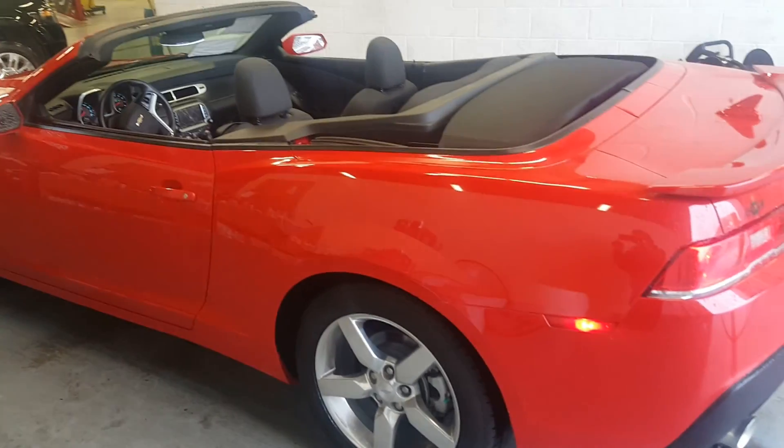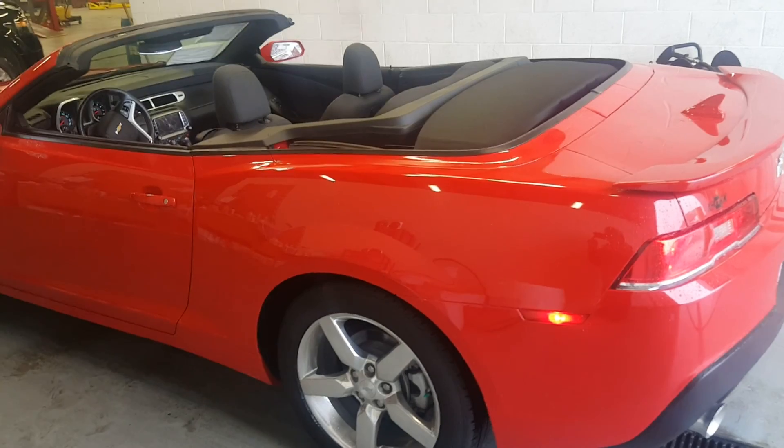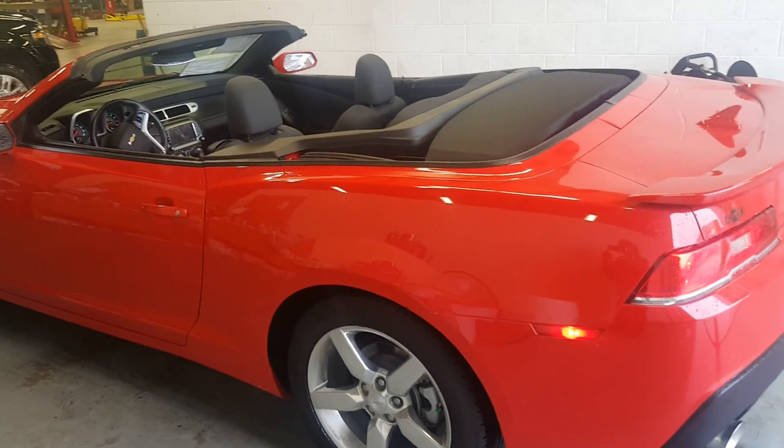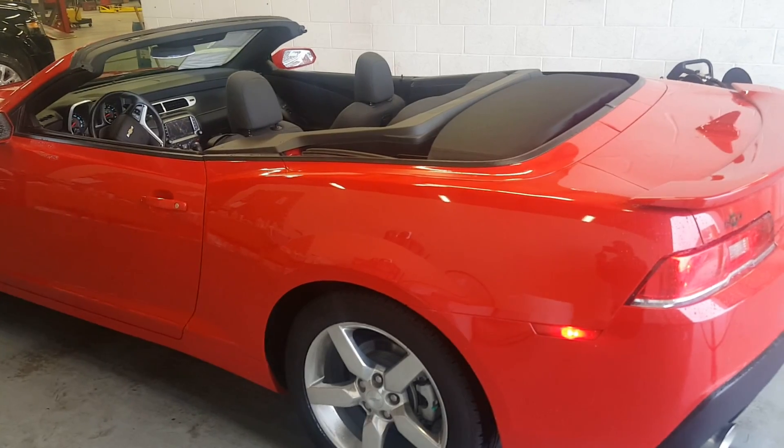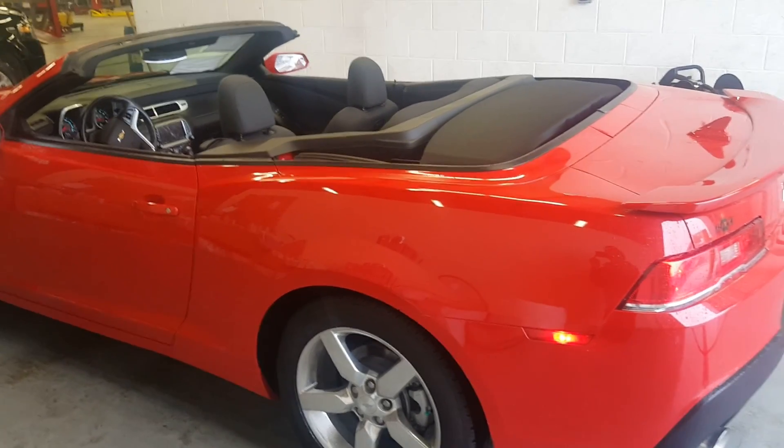And that's your Chevy Camaro. You can reach me at 260-244-5111 or 260-740-7537. Just ask for Derry Smith, spelled D as in David, E-R-R-Y. Thanks for watching the video.